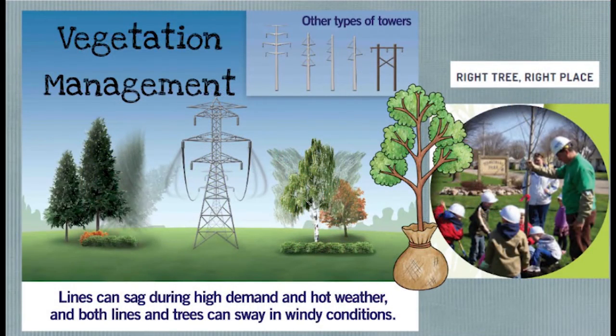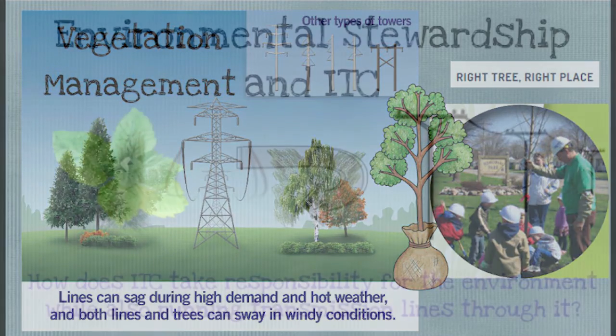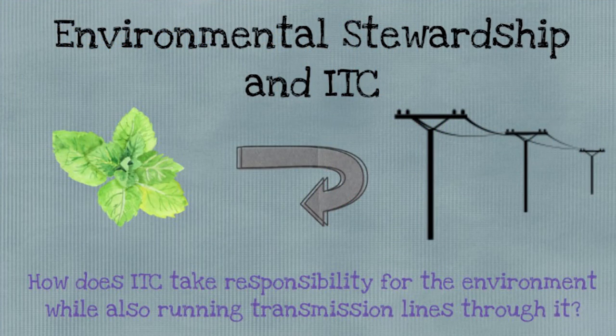We have a team of foresters that know and understand trees — which, honestly, is another STEM-related career that may interest people. They understand what trees are the right trees to be planted in different scenarios and situations. Under the Right Tree, Right Place program, we try to educate folks. We have a team of environmental staff here that help manage our corridors and manage the environmental aspects of what we do.